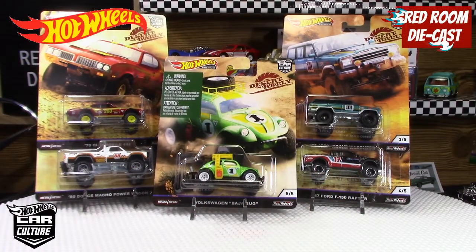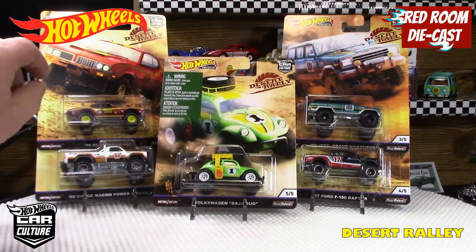Hi all and welcome back to my channel. My name is Bog and in today's video I'm going to be talking about a series I found over the weekend. It's called the Desert Rally Series of the Hot Wheels Premium Car Culture series. This one's been around for a while and I didn't even know these were around, but luckily I was able to find it off a local seller.